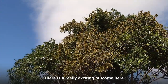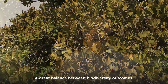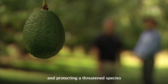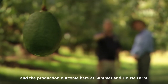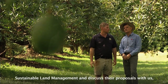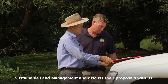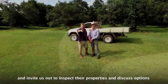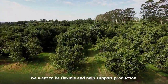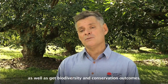There's a really exciting outcome here. By using the Land Management Code, what we have is a great outcome — a great balance between biodiversity outcomes, protecting the threatened species, and the production outcome here at Summerland House Farm. It's important for landowners to get in touch with Sustainable Land Management, discuss their proposals with us, and invite us out to inspect their properties and discuss options. We want to be flexible and help support production, as well as get biodiversity and conservation outcomes.